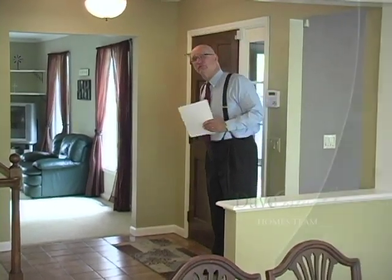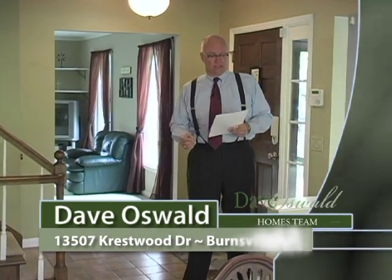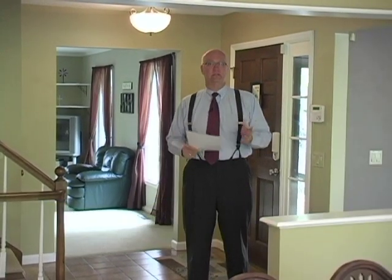Hi, I'm Dave Oswald. Thanks for joining me today on tour at 13507 Crestwood Drive in the Crestwood Knowles neighborhood of Burnsville. Absolutely beautiful Tudor-style two-story, four bedrooms, four bathrooms, over 3,800 square feet on a wooded lot in a quiet neighborhood with a backyard pool.